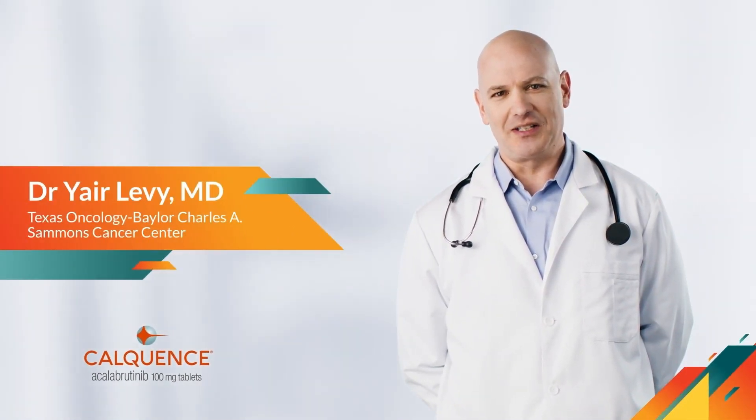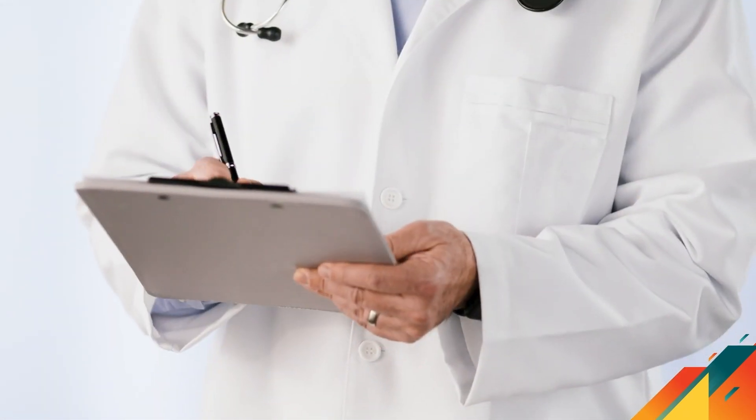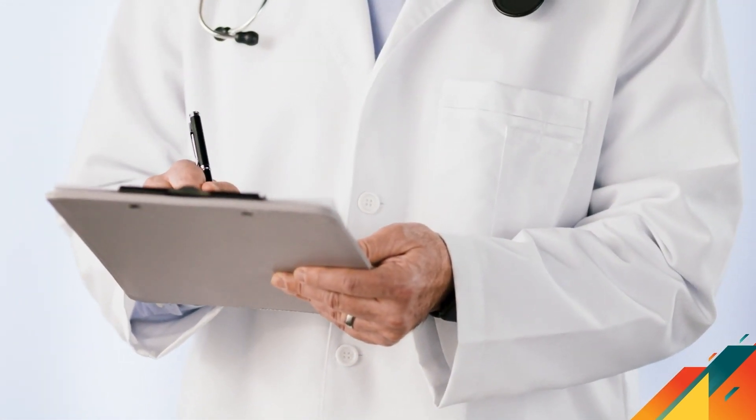My name is Dr. Yair Levy, and I serve as the Director of Hematologic Malignancies Research at Texas Oncology, Baylor Charles A. Sammons Cancer Center. I specialize in hematology, including lymphoma, myeloma, and leukemia. I see about 150 CLL patients at any given time.